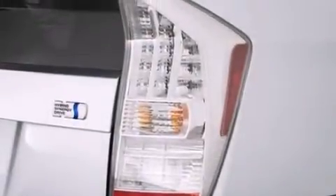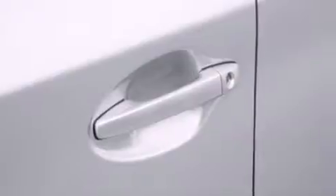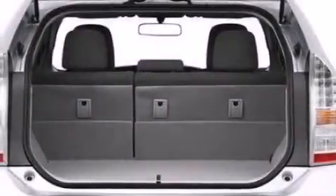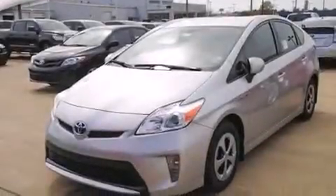The following features are also included: cruise control, a push-button ignition, side impact airbags, latch ready child seat anchors, rear seat childproof door locks, a collapsible steering column, heated side view mirrors, a rear window wiper, and an auxiliary power outlet.